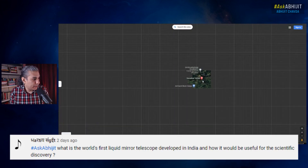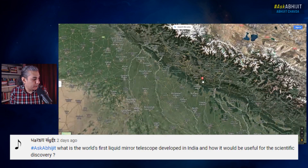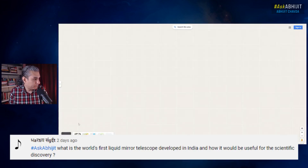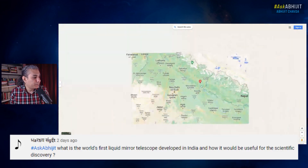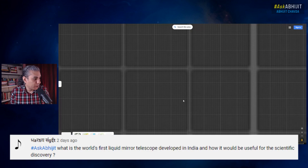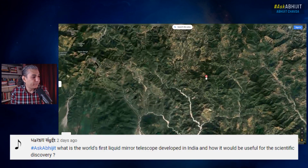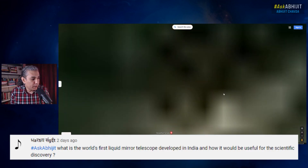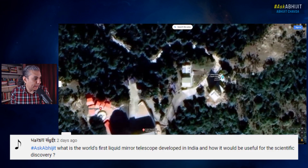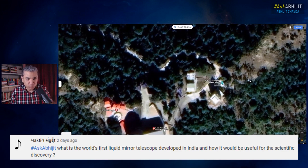Where is it exactly located within India? As you can see, it's in northern India. It's west of the Nepal-India border and south of the India-Tibet border. It's high in the Himalayas, in a mountainous, forested region. And we have the ILMT — the International Liquid Mirror Telescope — right here.